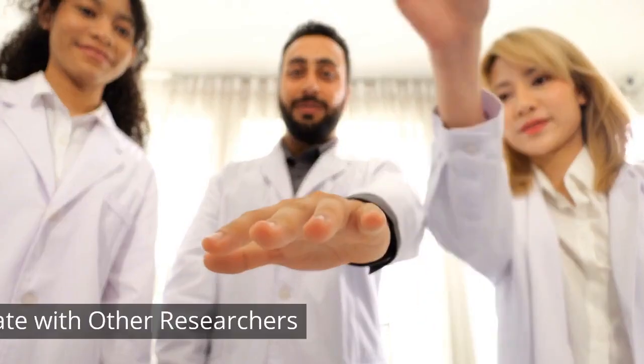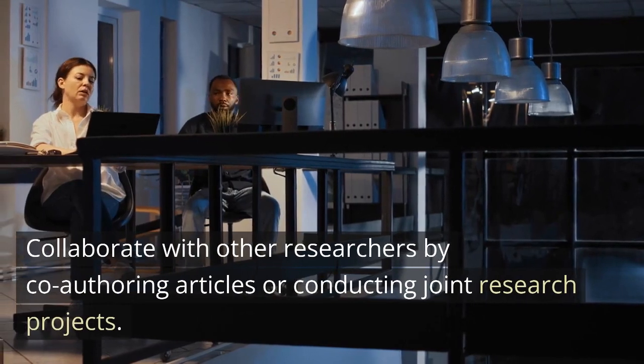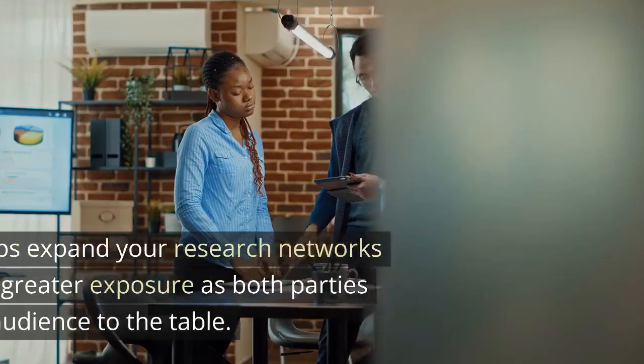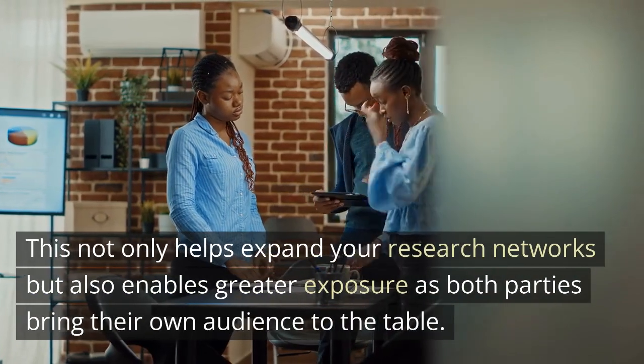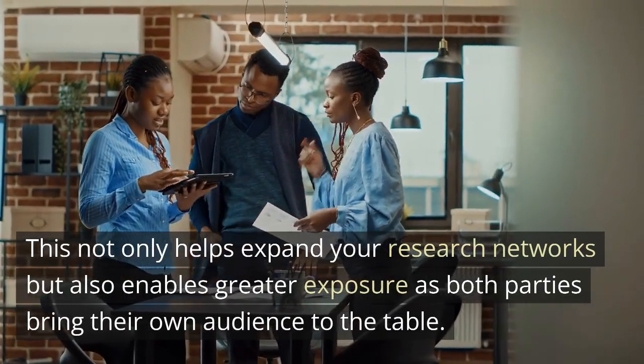Strategy 4: Collaborate with other researchers. Collaborate with other researchers by co-authoring articles or conducting joint research projects. This not only helps expand your research networks but also enables greater exposure, as both parties bring their own audience to the table.